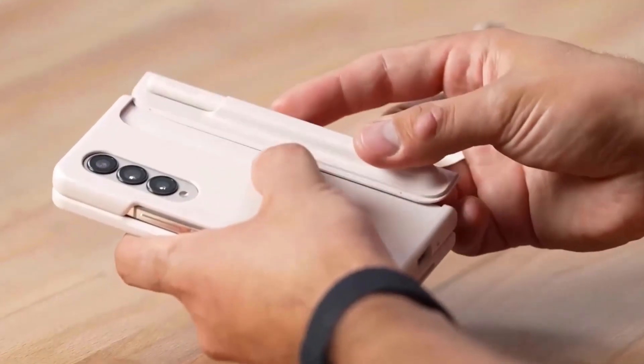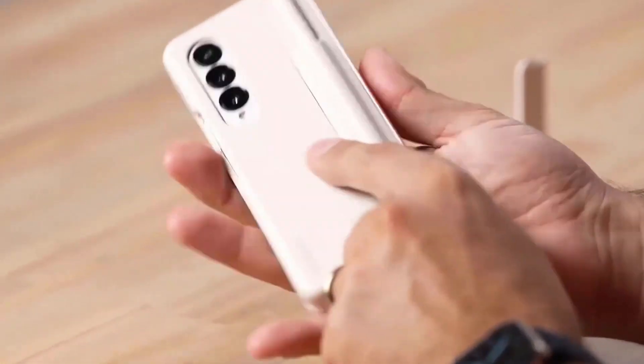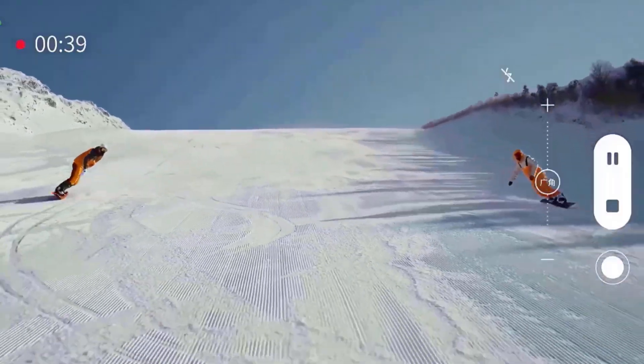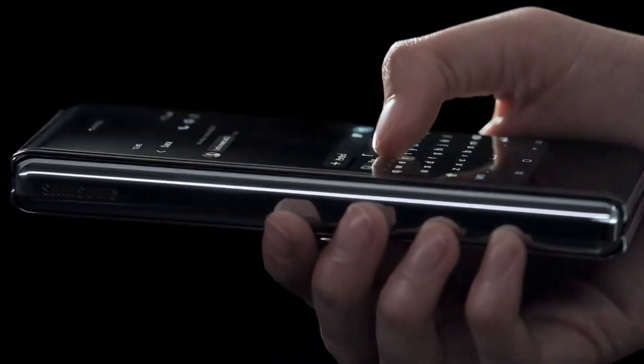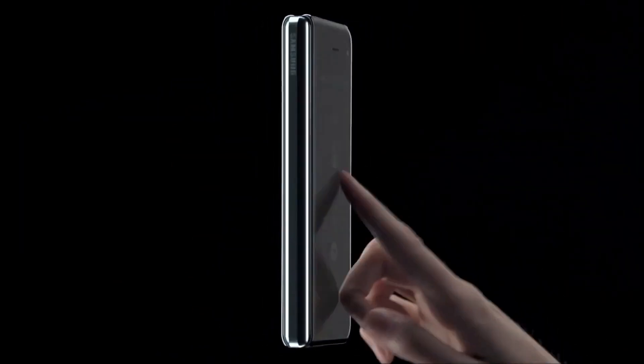OnePlus has partnered with legendary camera brand Hasselblad to deliver a photography experience that will blow your mind. With a striking circular camera module and Hasselblad-tuned lenses, the OnePlus Fold is ready to capture breathtaking moments with unrivaled precision and clarity.